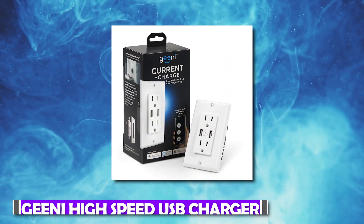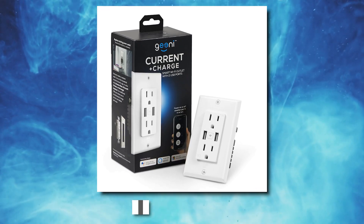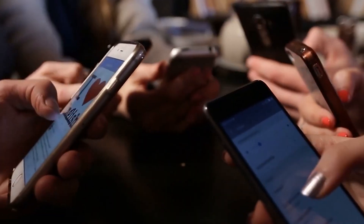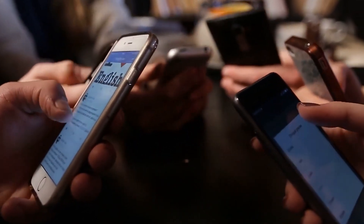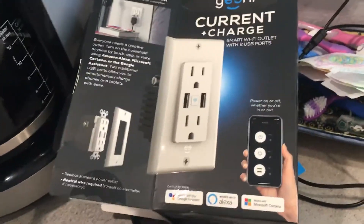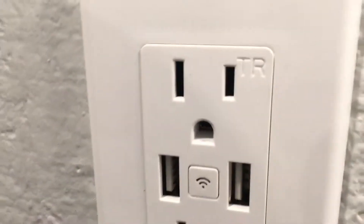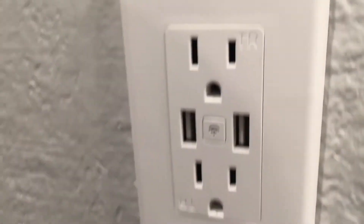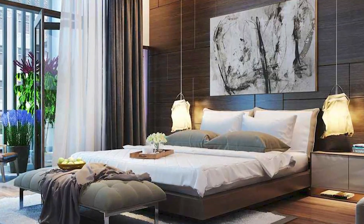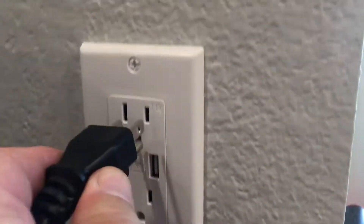Number 17: Genie High-Speed USB Charger. More than just a USB charging port is included here. You are able to remotely manage two plugged-in devices concurrently or independently with the Genie High-Speed USB Charger Smart Outlet. The fact that it doesn't require a charging brick or an external smart socket makes it ideal for use in kitchens, bedrooms, and home offices. The Genie app controls and allows scheduling.